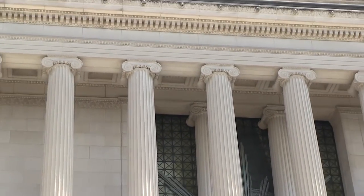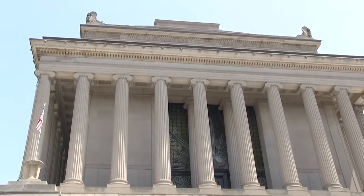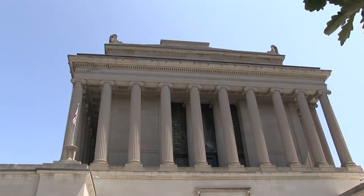There are a couple more symbols hidden in plain sight I want to point out to you. First, the massive stone columns here at the House of the Temple — there are 33 of them. These correspond to the 33 degrees found in Scottish Rite Freemasonry.